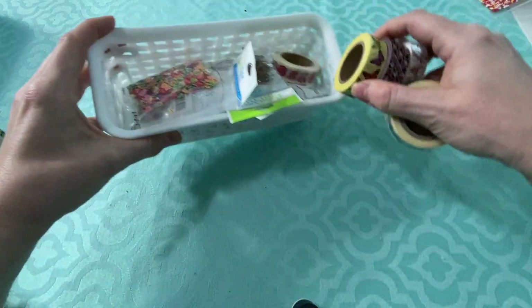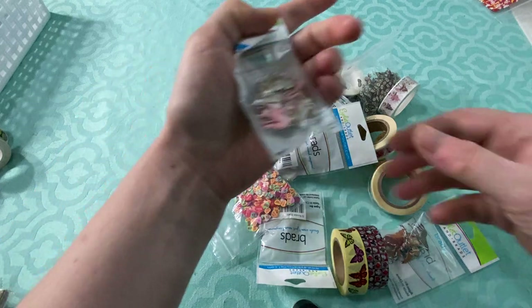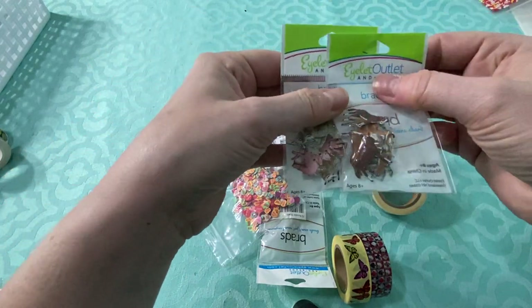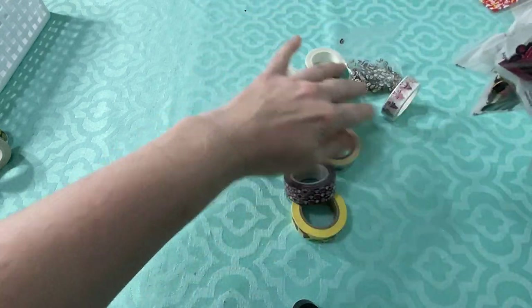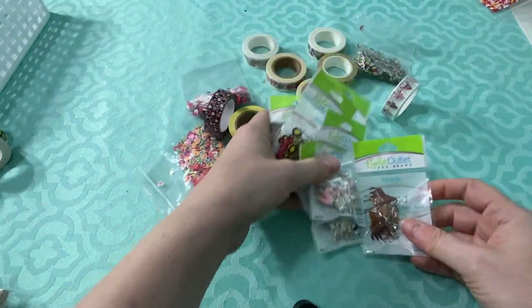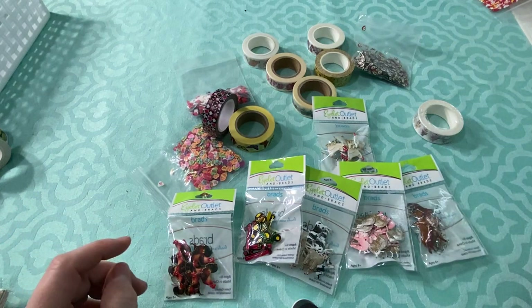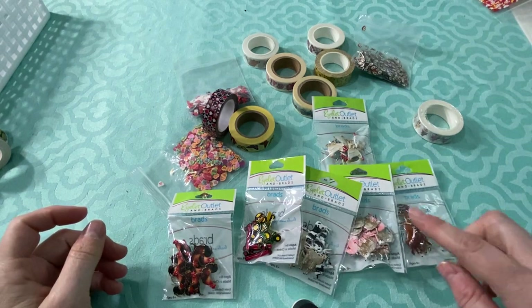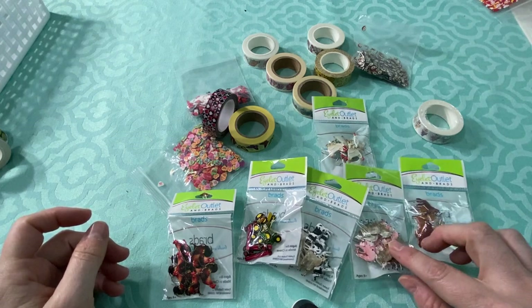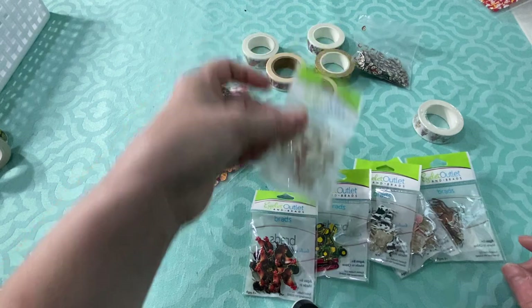I'm going to go ahead and show you guys what I got. I actually tried to separate these according to vendor to make it a little easier for you guys. From Eyelet Outlet, I got some brads. I get a lot of their brads — I probably have most of them already, but I'm going to be working on some farm-themed cards to go with my Queen and Company Shaker kits. I got horses and ponies, pigs and sheep, cows and goats, some tractors, roosters, and chickens.